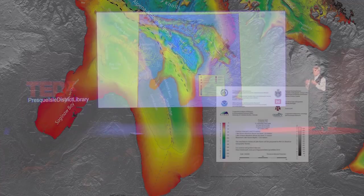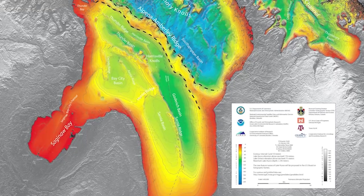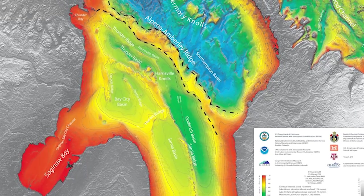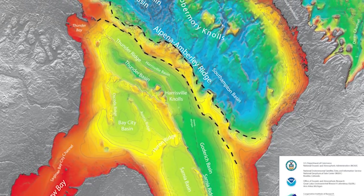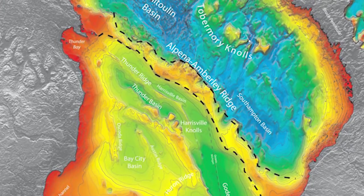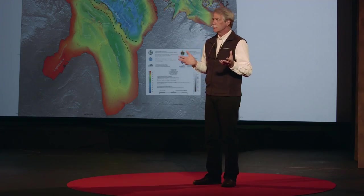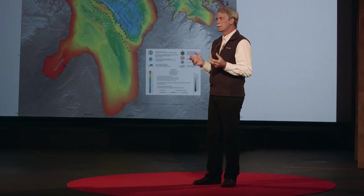These two lakes were separated by a formation of limestone and dolomite known as the Alpena-Amberly Ridge, which had resisted the glacial ice. Mariners have known about this feature for a long time — it appears on nautical charts, called Six Fathom Bank, 36 feet. It formed a continuous causeway between southern Ontario and northern lower Michigan. This time period has been very perplexing for archaeologists. Despite the long span of time, very few sites are known, and those that are known are deeply buried.